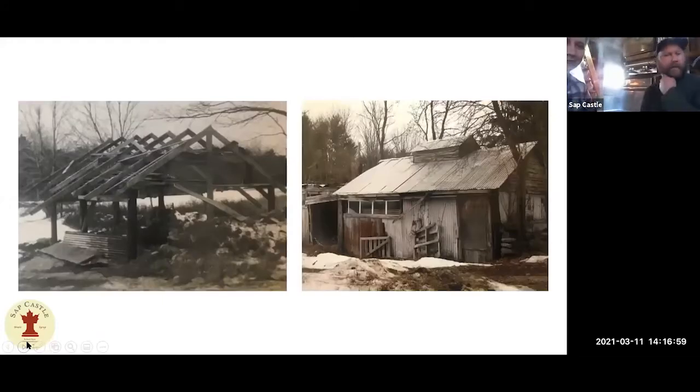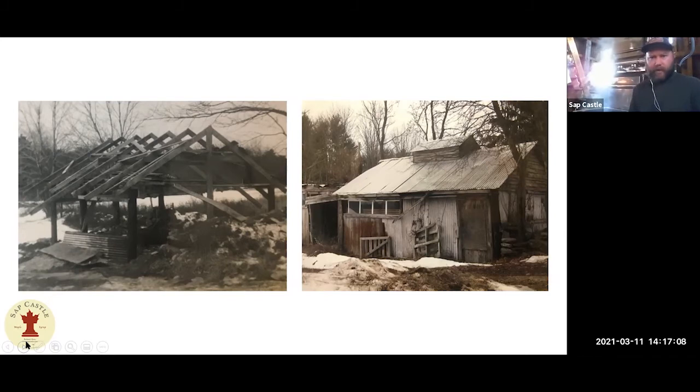We're going to take a look at a little bit of the family history here. My grandfather moved here in 1940 to start a dairy farm. A lot of dairy farmers would pick up sugaring on the side as supplemental income. The season worked out well — there was less milk production in the winter and spring, so they would have sugaring to fall back on. In the photo on the left, that's the sugar house being built. My grandfather built that in the mid-1940s.